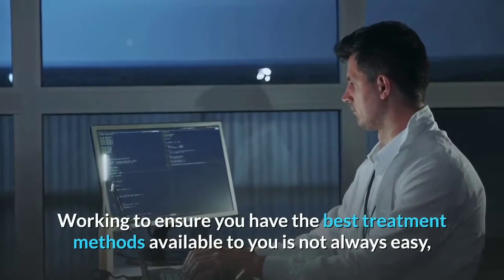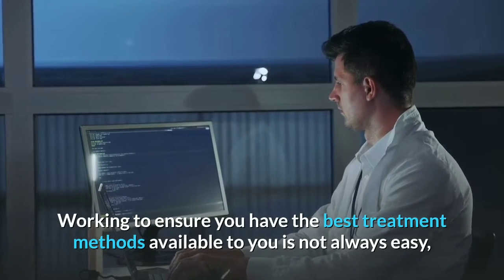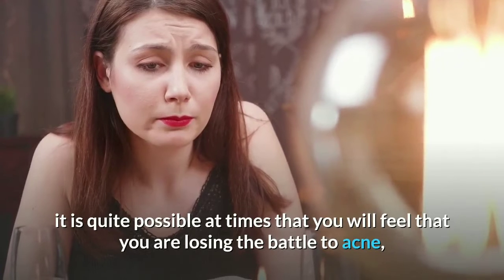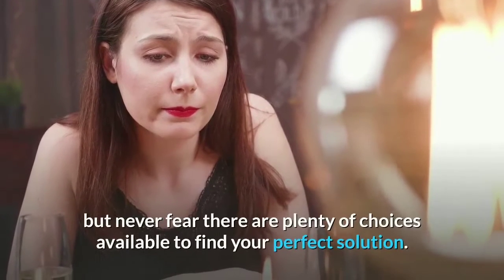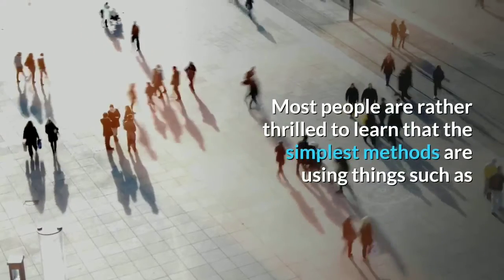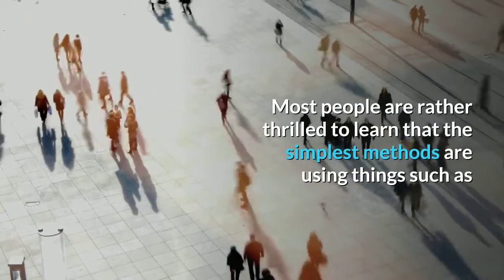Working to ensure you have the best treatment methods available to you is not always easy. At times you may feel that you are losing the battle to acne, but never fear — there are plenty of choices available to find your perfect solution.